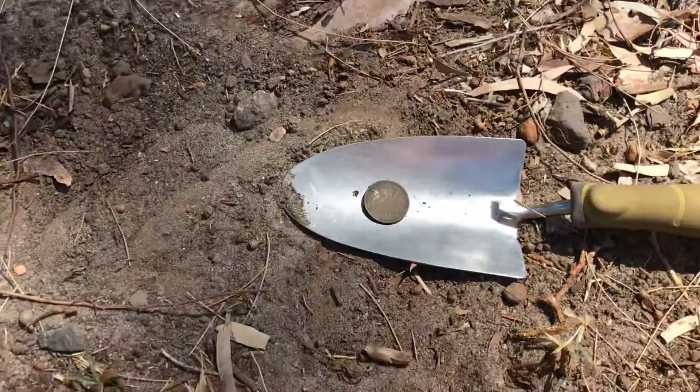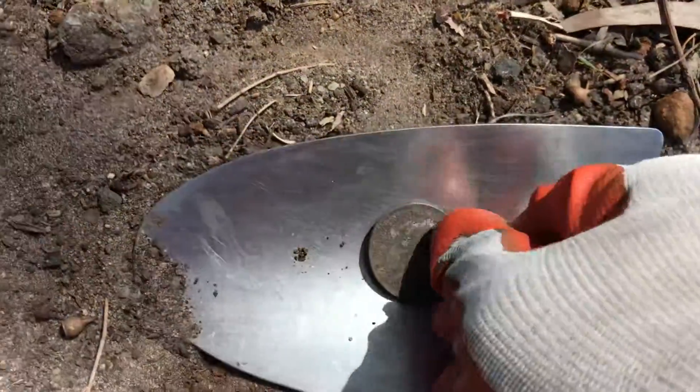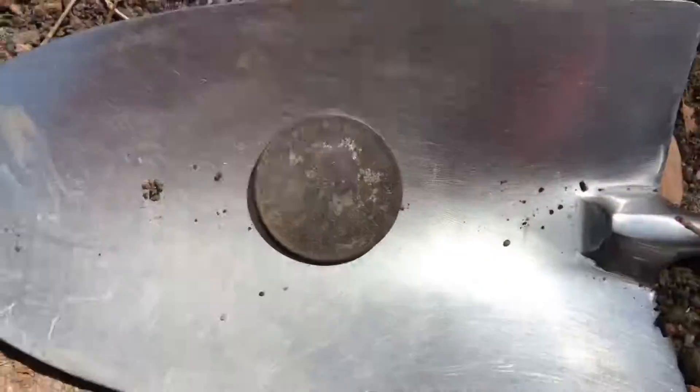Our usual finds near the tree — how about that! Look at that, how beautiful is that? Another florin. I might be known as the queen of florins soon. Thanks for looking.